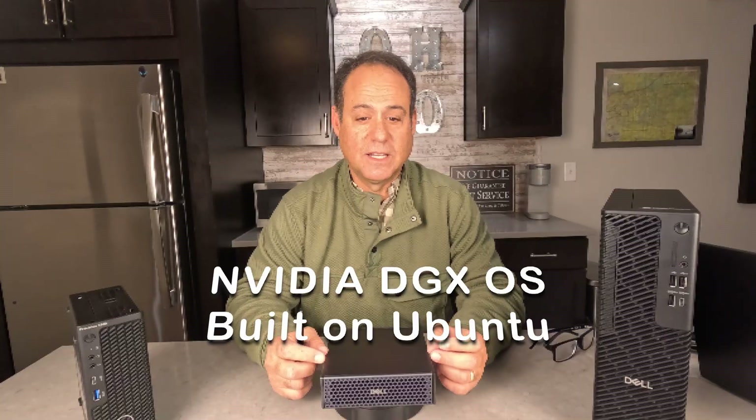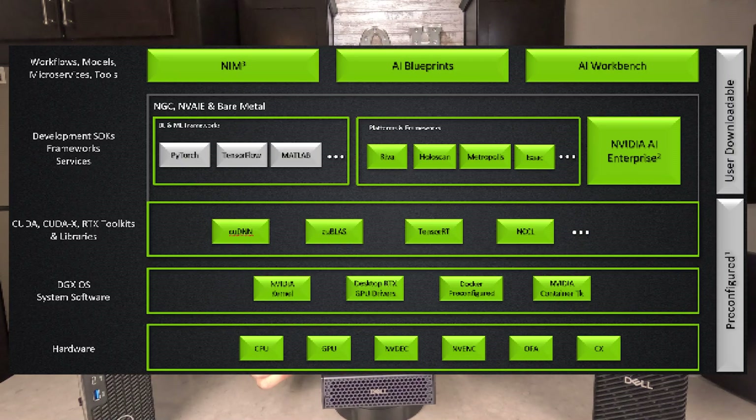With all that compute, you might start getting some wild thoughts about what this can and can't be. It is not a traditional PC. It is not running Windows. It is not for gaming. It's not even for ISV workflows. Think of this as a utility for data scientists, AI development, and rapid prototyping of workflows. It is actually running NVIDIA DGX OS, which is a tuned version of Ubuntu Linux. It's also preloaded with the NVIDIA AI stack — things like CUDA, CUDAX, and RTX tools and libraries. You also get DGX OS software like the kernel, GPU drivers, and Docker pre-config.